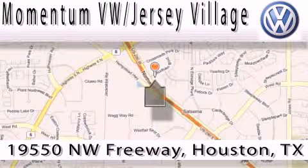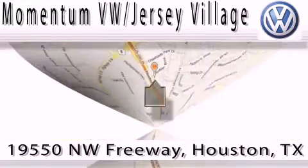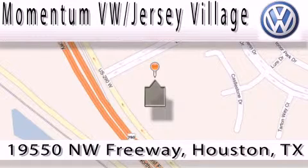A proud member of the largest dealer chain in Houston. Contact our internet department today, or stop on by — we're easy to find. Just take 290 West to the Eldridge Parkway exit.